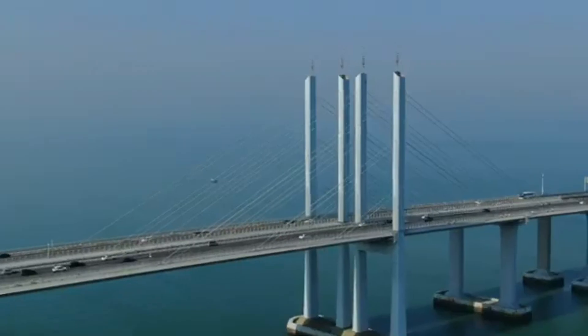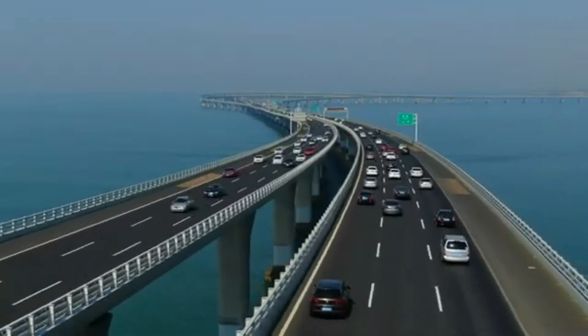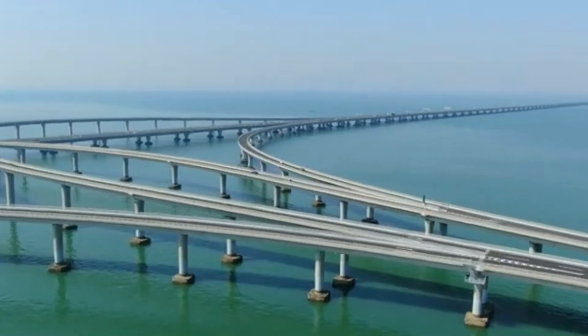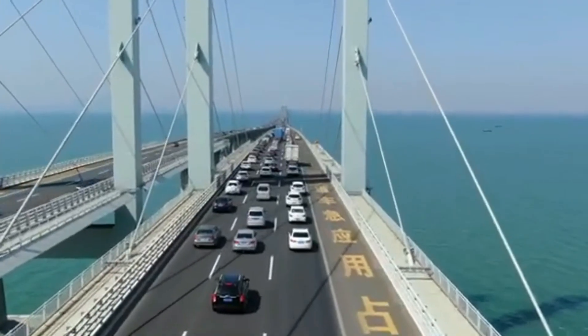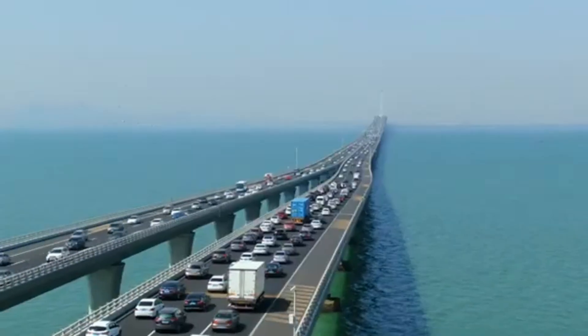The bridge became operational in 2011. Over 10,000 people participated in the construction, utilizing advanced technology and working simultaneously on both ends. The bridge required two and a half million cubic meters of concrete and 500,000 tons of steel, with estimated costs ranging from eight to ten point five billion dollars.